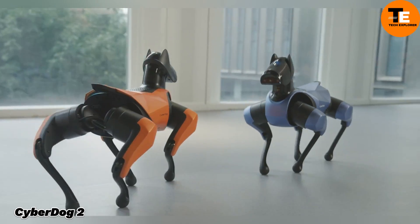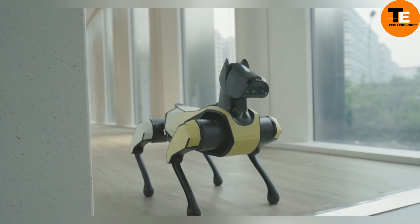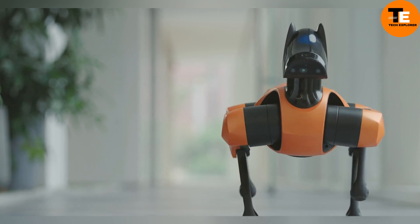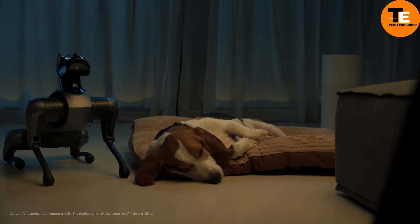Meet CyberDog 2, Xiaomi's latest leap in robotics. Weighing just 8.9 kilograms, this bionic robo-dog is equipped with Xiaomi's CyberGear drives, enabling it to perform impressive acrobatic moves like somersaults.